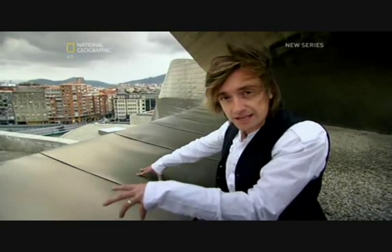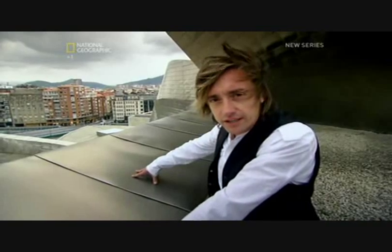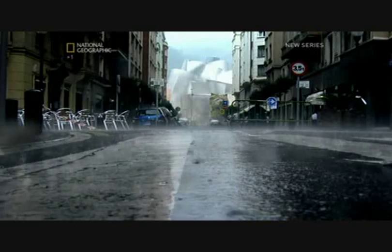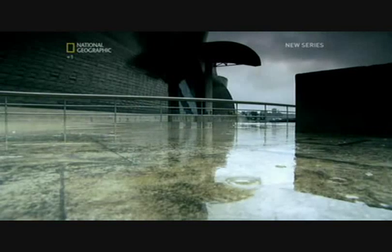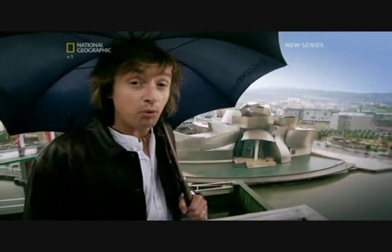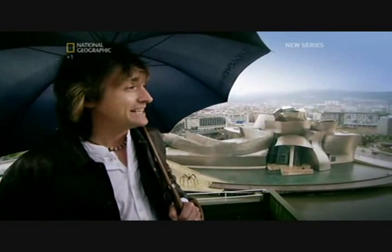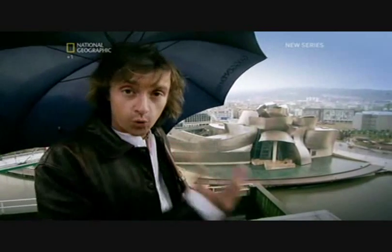The titanium tiles are made by screwing them in place, each hole ready to let in water — not what you want on a gallery filled with precious art. Bilbao's winters are renowned for being wet. On average, 1.2 metres of rain falls here a year — that's twice as much as falls on London. So how are the engineers going to make their building waterproof?